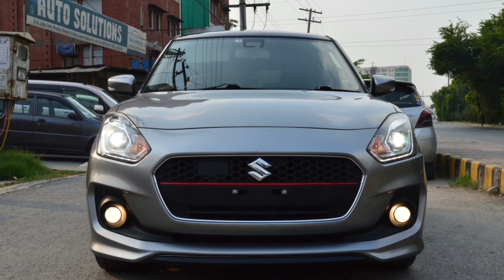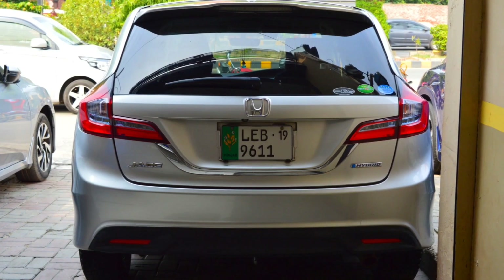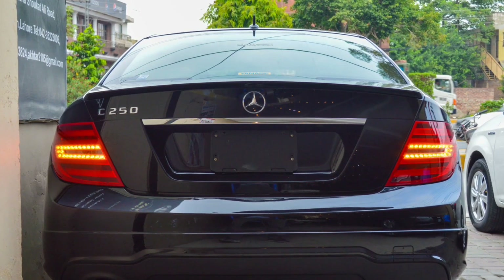I've reviewed the last few cars, almost 3-4 cars. They were all imported. In most comments, they came to me about the Suzuki Swift, which is a Japanese import. Suzuki Swift, Honda Jade, Mercedes — there are a lot of cars that I review, and they are Japanese.